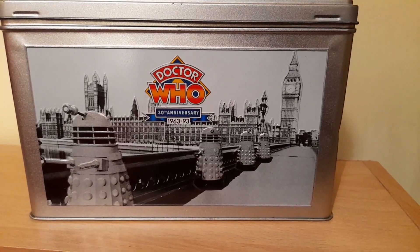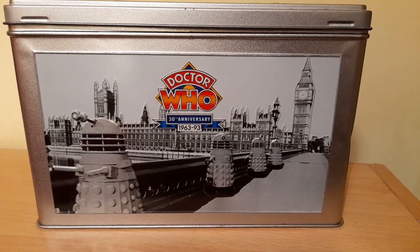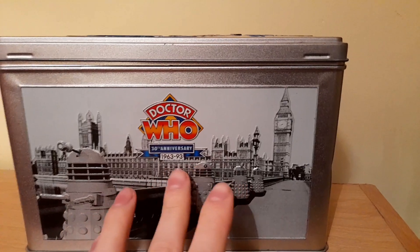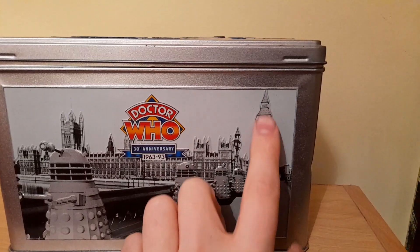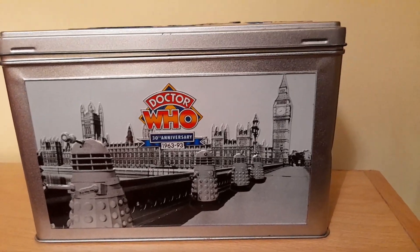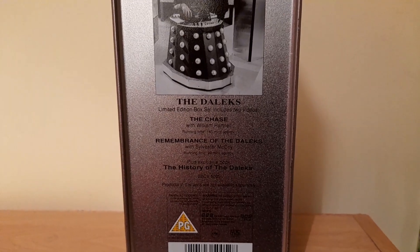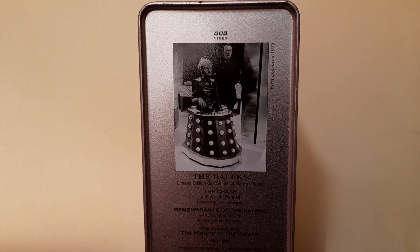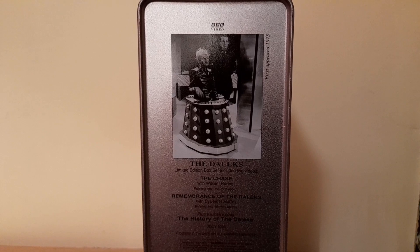Turning this tin onto its side, you get this gorgeous 3D effect of the Daleks on Westminster Bridge, very similar to the Dalek Invasion of Earth. The Daleks are in the foreground, with the Doctor Who logo and Big Ben and Westminster all in the background. In really good condition — absolutely love this. On the back you get a description of what's inside, who's starring as the Doctor, and then a photo of Davros with Nyder from Genesis of the Daleks back in 1975.